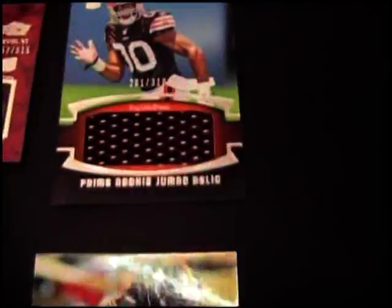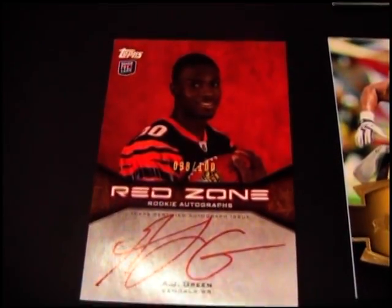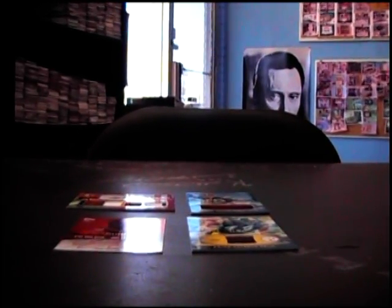We got the quad jersey autograph Leonard Hankerson, jumbo jersey Greg Little, Troy Palomalu veteran jersey number 250, and AJ Green red zone autograph number 200. I appreciate it — we're going to get these cards sorted and on the way in a little bit. See ya.